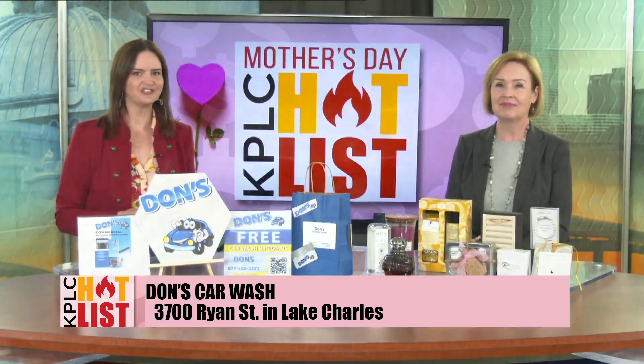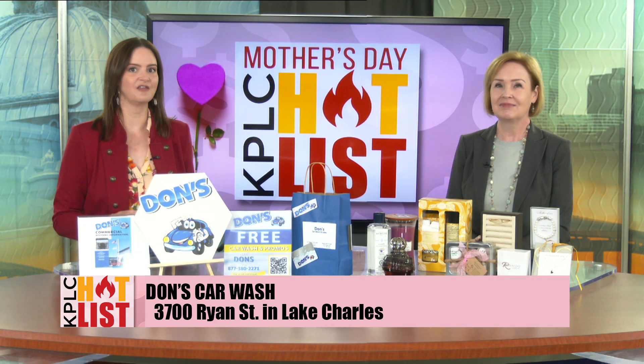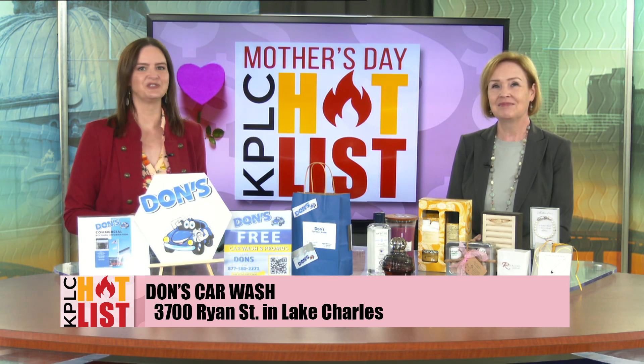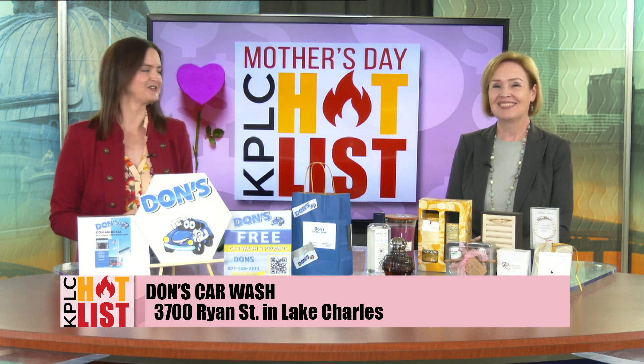They've also got a variety of packages and wash club offers on their website to choose from, and those are going to help keep mom's car looking great all year long. They're going to help mom enjoy her ride at Dawn's Car Wash on Ryan Street.